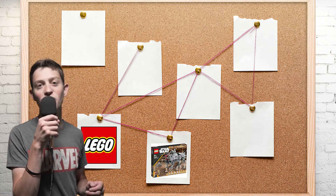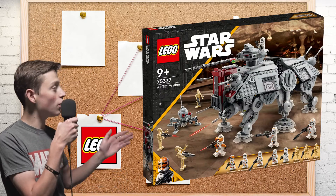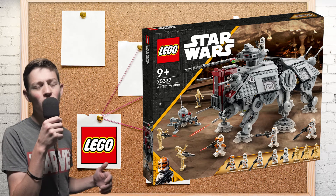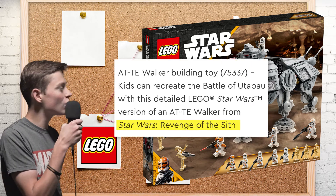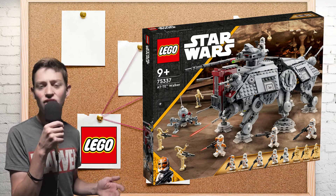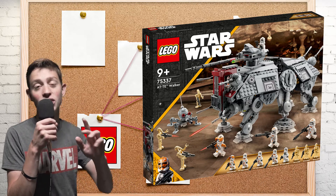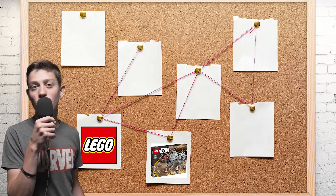This brings me to my next point. Everybody knows on the box art — everybody thought this was a mistake — because it shows the Clone Wars box art, but clearly if you look in the description of the set it says it's a Revenge of the Sith set. That's kind of odd, right? Clone Wars box art on a Revenge of the Sith set doesn't make any sense. Everybody thought it was a mistake, but what if it was actually another clue left by LEGO for us to figure out?